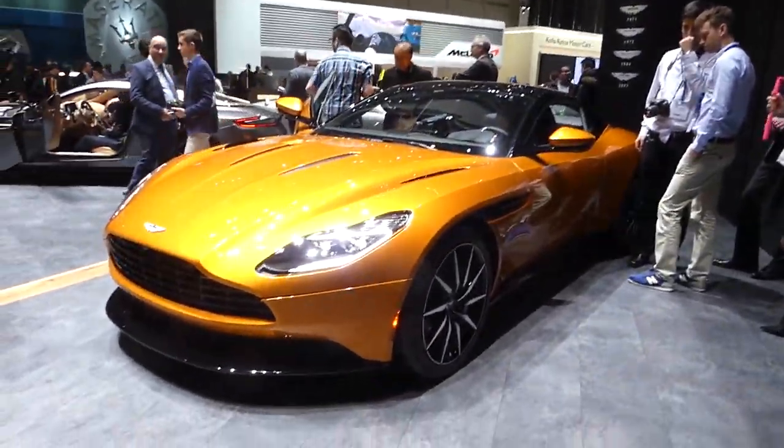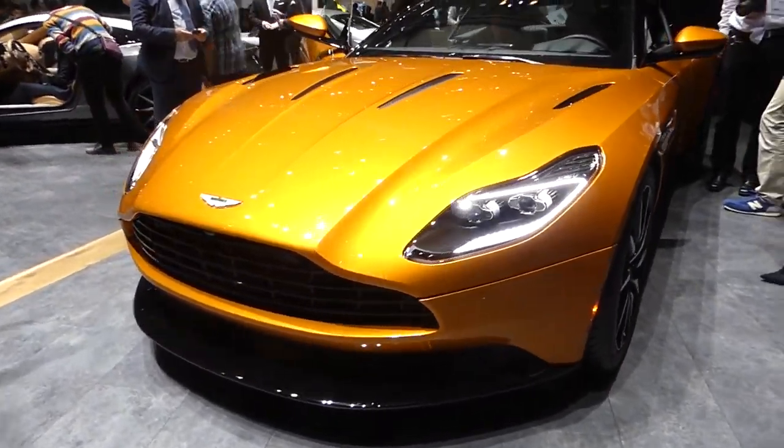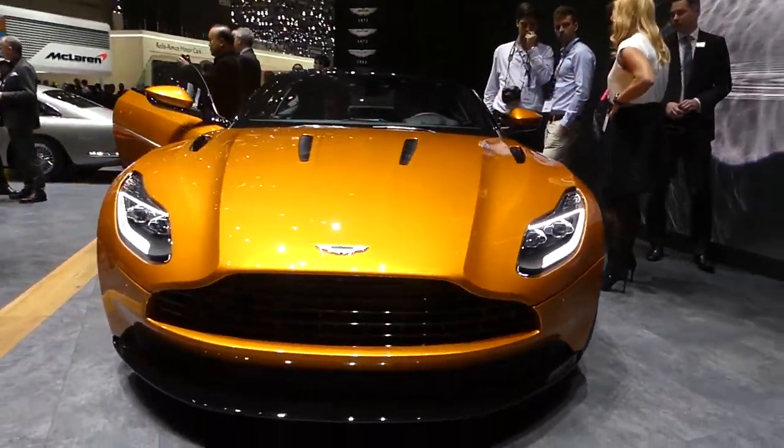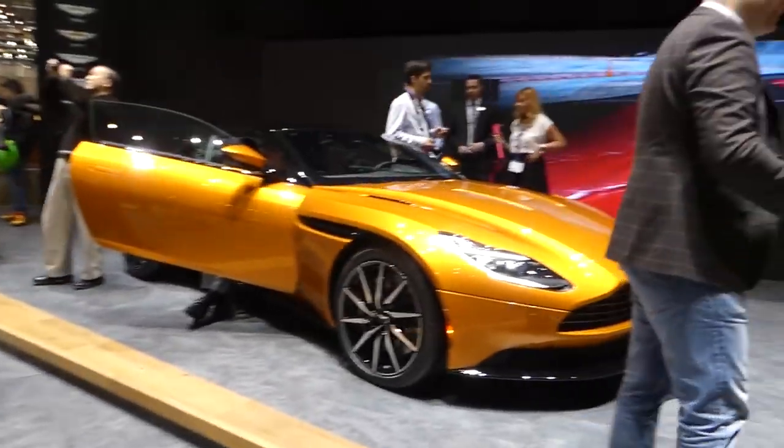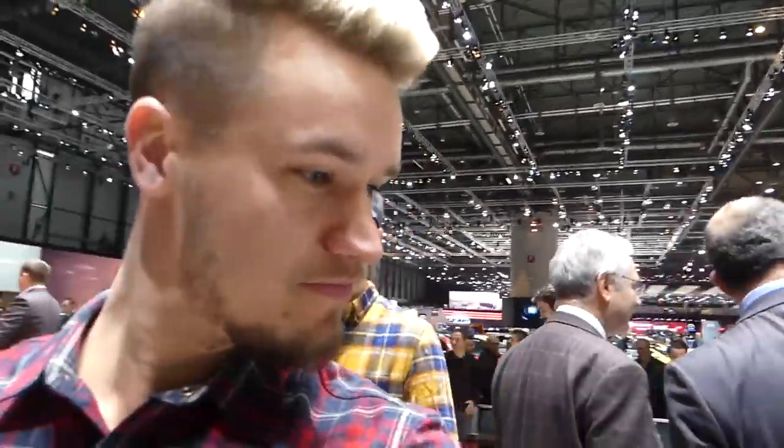We find ourselves on the Aston Martin stand. We were here for the unveiling yesterday but I got an awful view. Now for the first time I get to see it in the flesh, up close and personal. We have to look at it from the back to make up our minds — let's go and have a look from the back. I think it looks good.